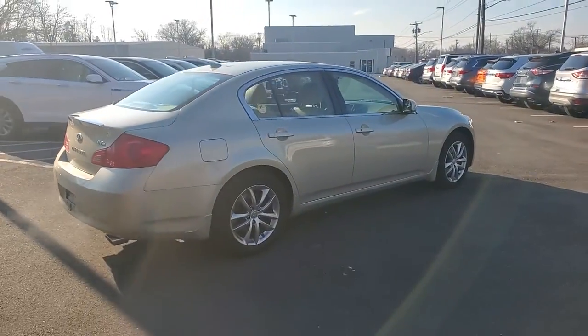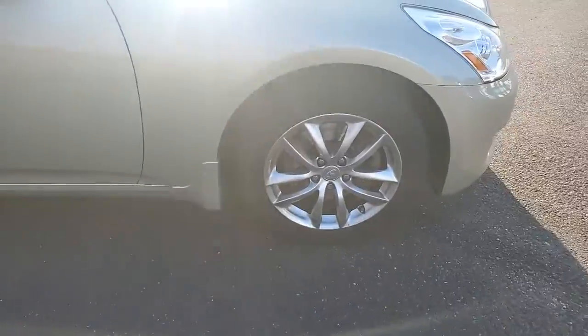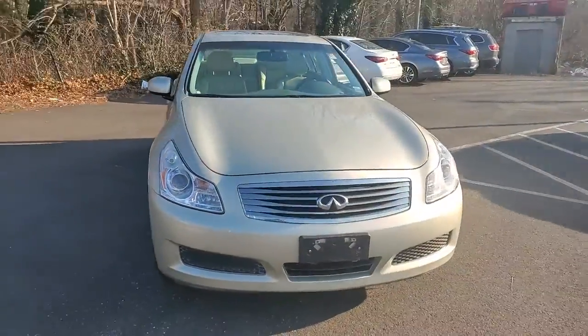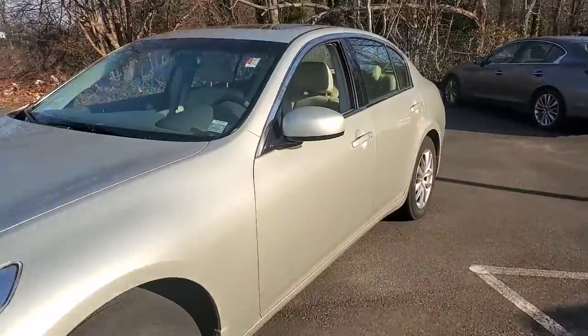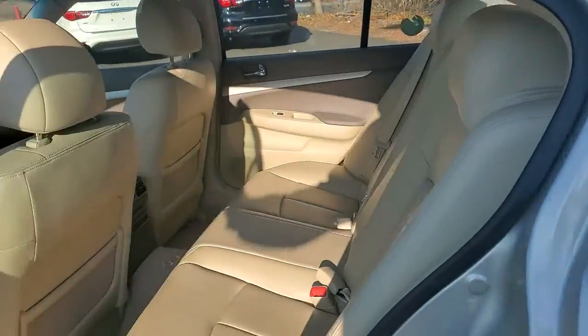These are just some of the great options this vehicle comes with: all-wheel drive, keyless entry, fog lamps, power passenger seat, heated mirrors, multi-zone AC, heated front seat, aluminum wheels, steering wheel audio controls, and power driver seat.